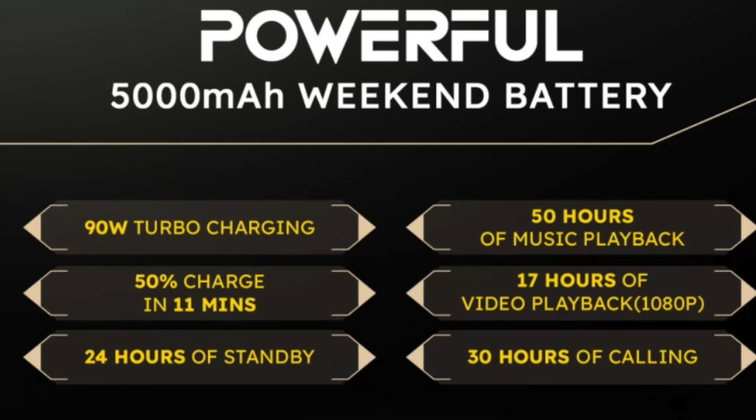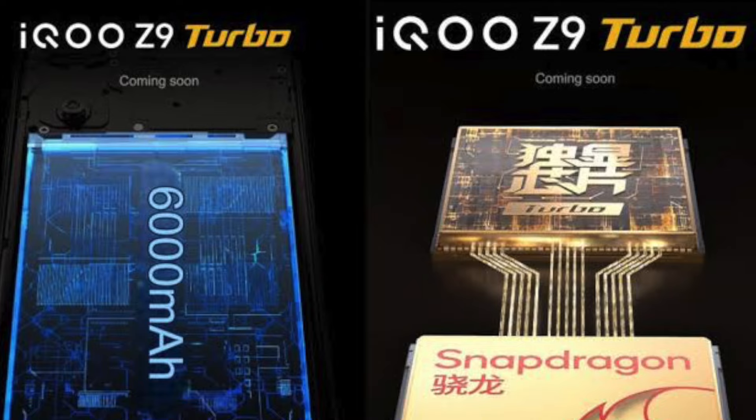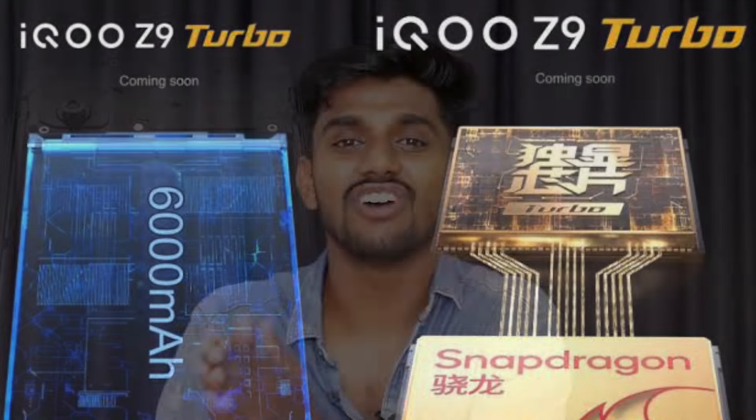For the battery, POCO F6 has a 5000mAh battery with 90W fast charging. iQOO 9 Turbo provides a larger 6000mAh battery but with 80W fast charging.